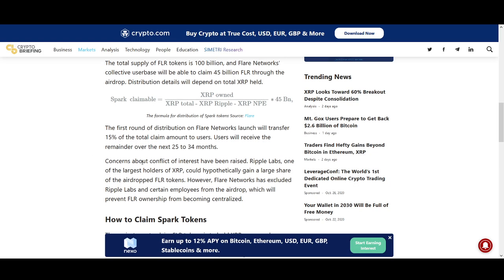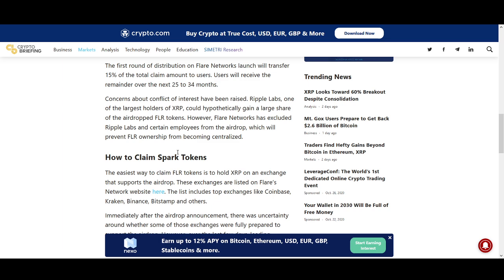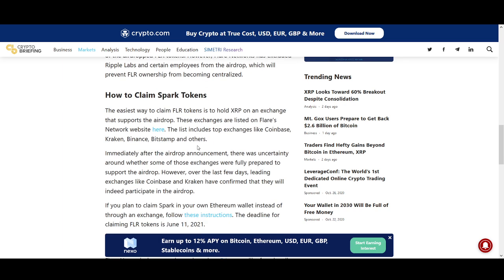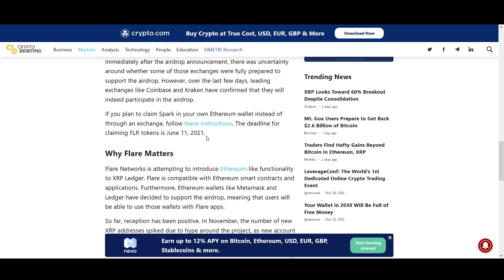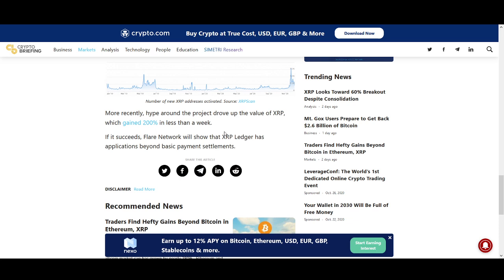Concerns about conflict of interest have been raised. Ripple Labs, one of the largest holders of XRP, could hypothetically gain a large share of the airdrop tokens. However, Flare Networks has excluded Ripple Labs and its employees from the airdrop — something I really like. So Ripple won't be getting a large amount of FLR or Spark Tokens. Flare's Ethereum-like functionality on XRP Ledger is the key news that I think has helped push the price up.